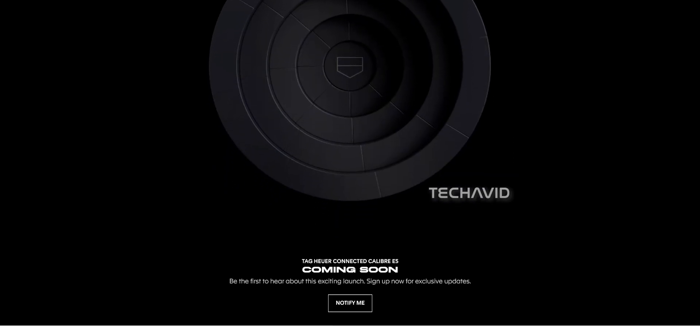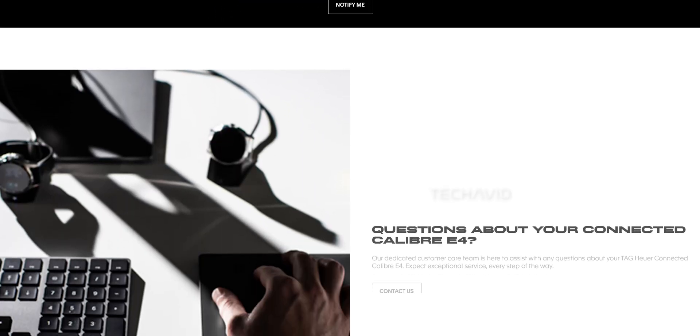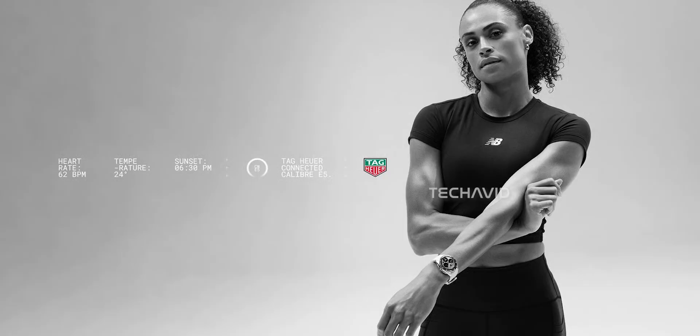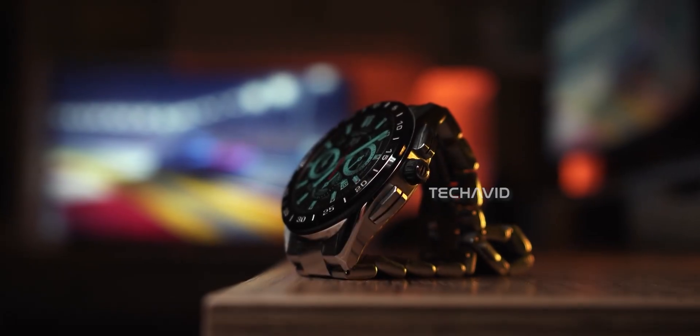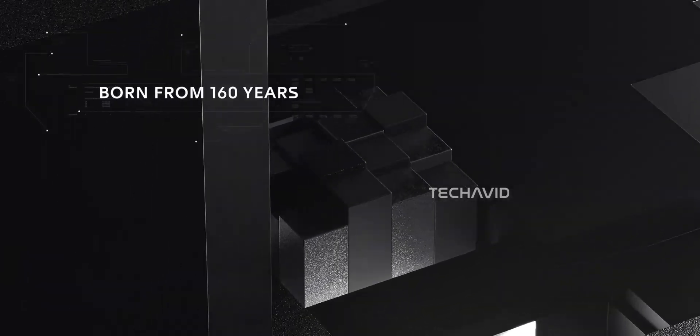Aside from that, Tag's being pretty quiet, but their website already hints that the E4 is gone and the E5 is coming soon — that's as official as it gets for now. Knowing Tag Heuer, the design's likely going to be just as premium: sapphire crystal, polished metal, and that signature mechanical watch feel, but with smarter tech underneath.